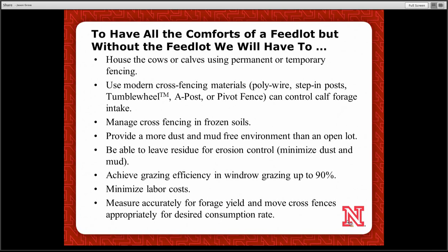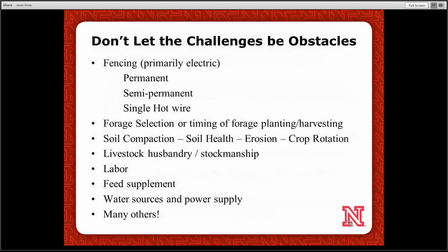If we want to get feedlot performance out of these calves, we need to know what yields we have on our forages and what they're consuming and how to manage it. One of the major obstacles has been fencing — whether permanent or semi-permanent single hot wire — along with labor and wildlife impacts on our fencing.